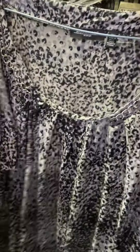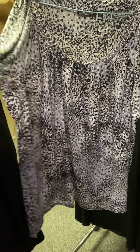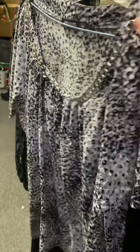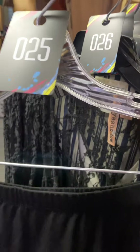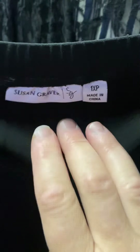Number twenty-four is 2X Notations — this shirt is awesome, has a really pretty chain around it, some sparkle, short sleeve, $4. Number twenty-five is a long black skirt, 1XP, Susan Graver, $5. Really pretty.